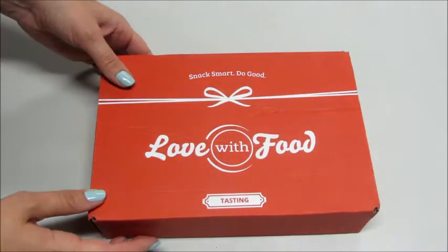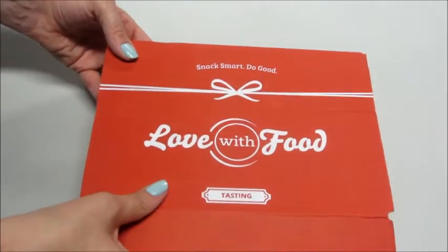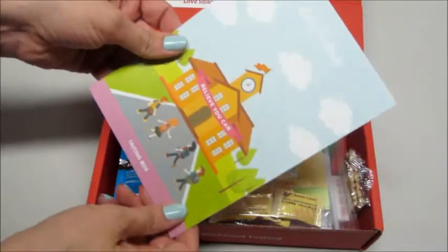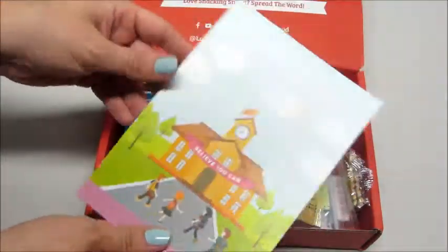Hi guys, welcome back to my channel. Today I have a Love With Food tasting unboxing. This is for the month of August — the theme this month is 'believe you can,' a little back-to-school type of theme.